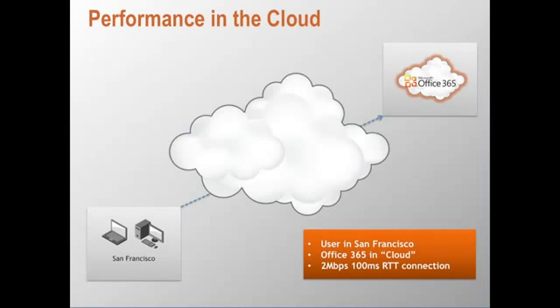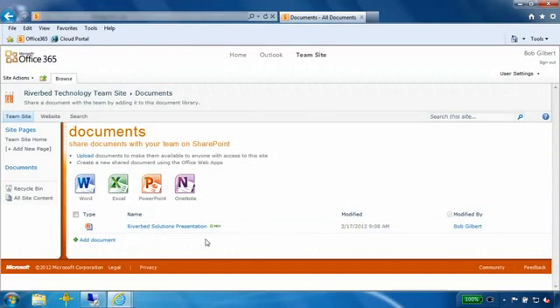I have set up a client in San Francisco connecting to a Microsoft Office 365 cloud environment over a network connection that is 2 megabits per second with a round trip time latency of 100 milliseconds. I am logged into my Office 365 account and would like to kick off the demo by first downloading a 22 megabyte PowerPoint file from my SharePoint team site.